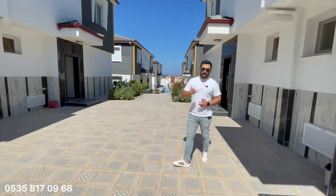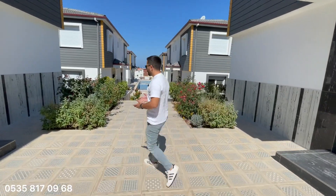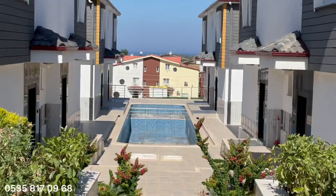Fiyatlar 951 bin'den başlayan fiyatlarla değişiyor arkadaşlar. Geldiğinizde pazarlık payları da var. Gördüğünüz gibi bir havuzumuz da aşağıda, alt katmanında mevcut; iki havuzu da kullanabiliyorsunuz.